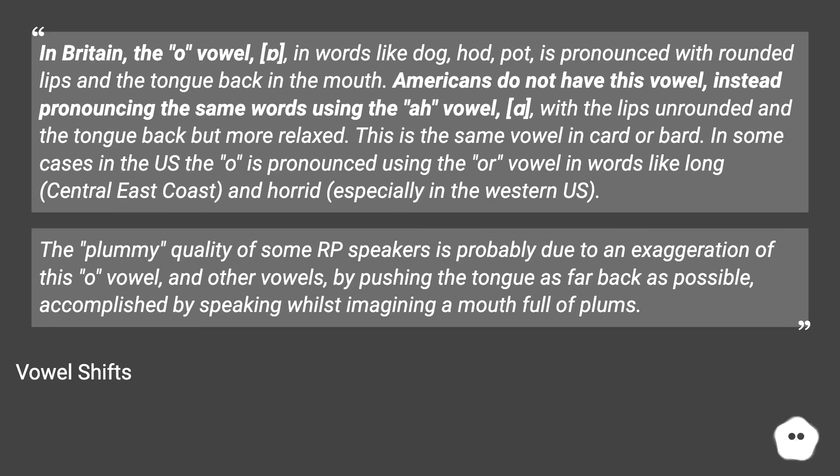In some cases in the US, the O is pronounced using the vowel in words like long — particularly on the central east coast — and horrid, especially in the western US. The quality of some RP speakers is probably due to an exaggeration of this vowel and other vowels, by pushing the tongue as far back as possible, accomplished by speaking whilst imagining a mouth full of plums.